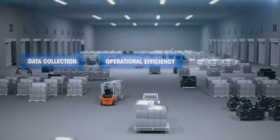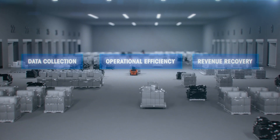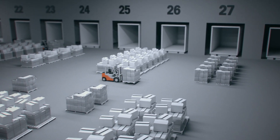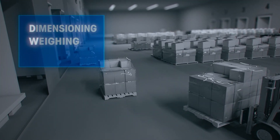Data collection, operational efficiency, and revenue recovery are critical when processing freight in cross-dock shipping environments. Mettler Toledo provides an automated and integrated solution that enables significant process improvements compared to standalone or manual dimensioning, weighing, and scanning systems.